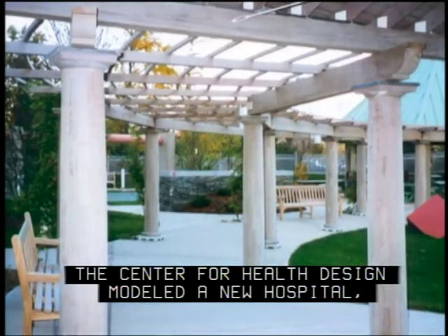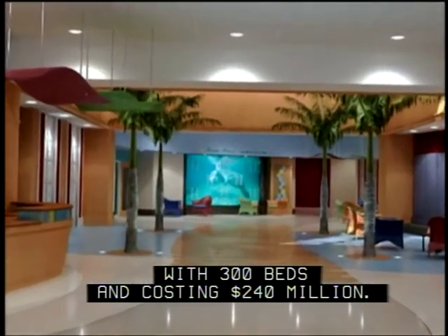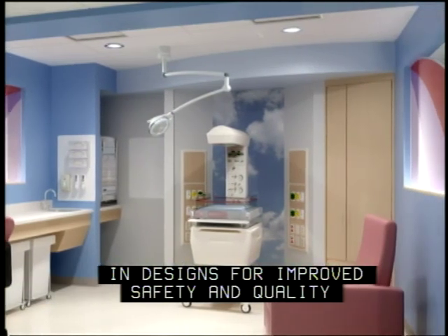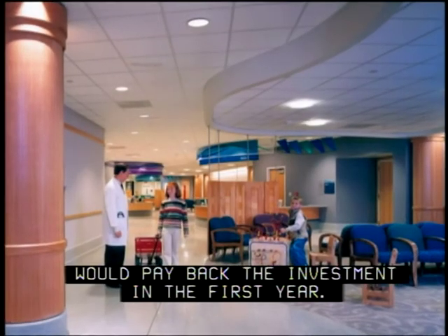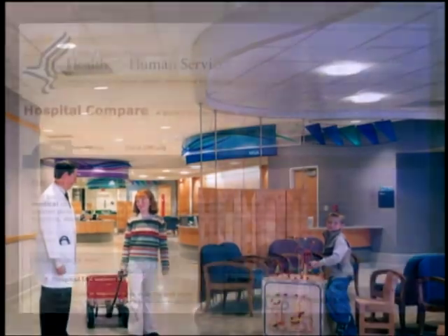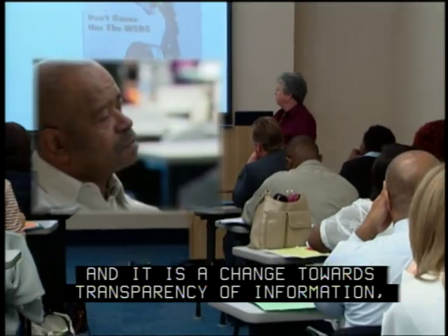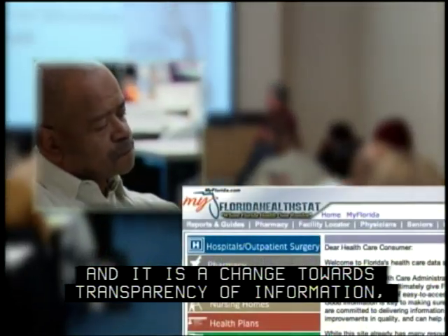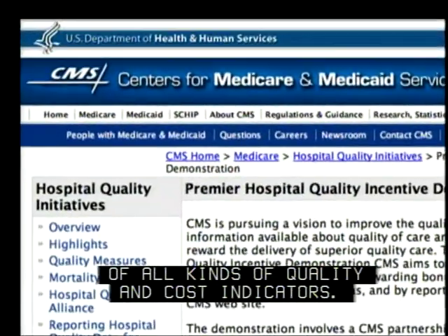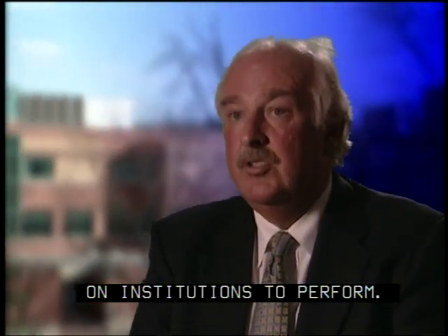Is evidence-based design cost-effective? The Center for Health Design modeled a new hospital — which they called a Fable Hospital — with 300 beds costing $240 million. It estimated that an additional investment of $12 million in designs for improved safety and quality would pay back that investment in the first year. We are in the midst of a profound sea change in healthcare, a change toward transparency of information — particularly measurement and public reporting of quality and cost indicators — that will put enormous pressure on institutions to perform.